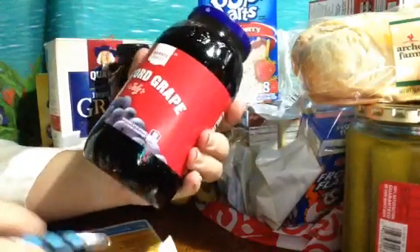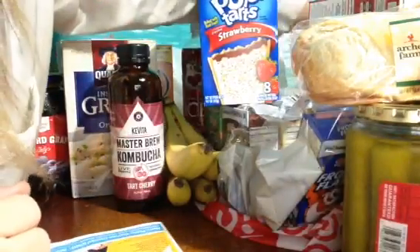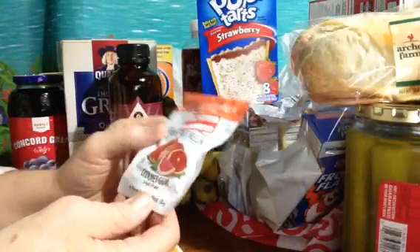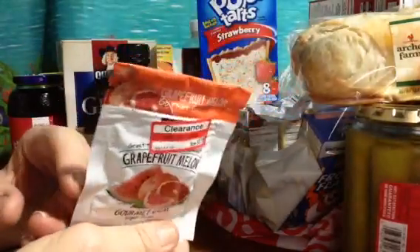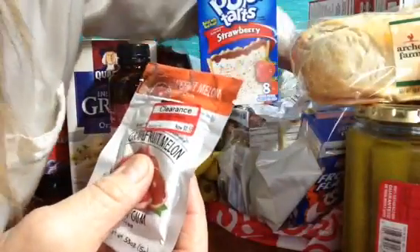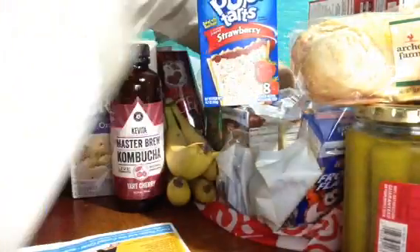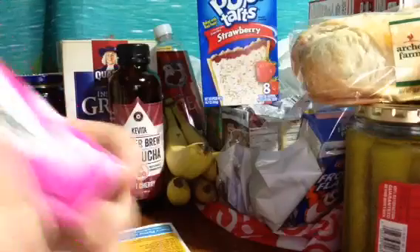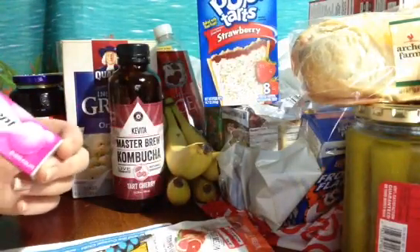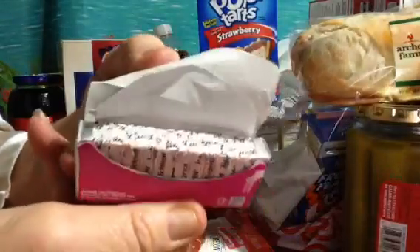I got some grape jelly — Target brand, $1.99. This little thing of gum used to be $1.19 but it was on clearance for $0.58, so I had to have it — it was at the checkout lane at the food court. And look what else I found at the regular checkout line — $0.99, wine scent. I can't wait to try the bubblegum.